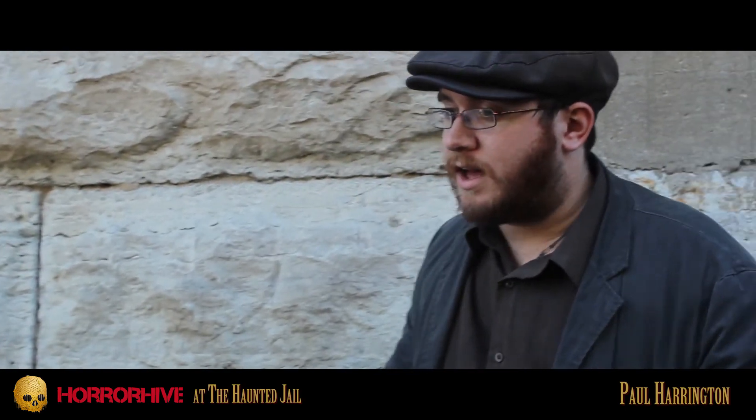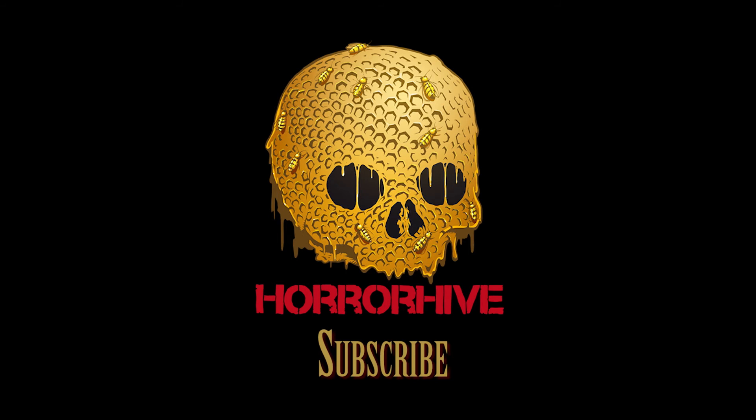Sounds fantastic. I've been Nathaniel Barr with Open Sign Productions and HorrorHive.com. This has been Paul from the Haunted Jail. You should definitely check this place out — it seems very terrifying. It is. Thanks for coming out, guys.